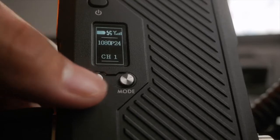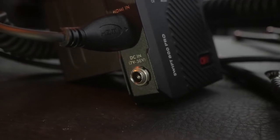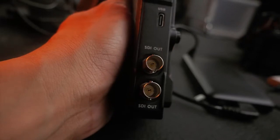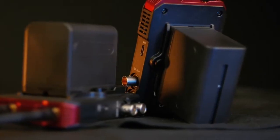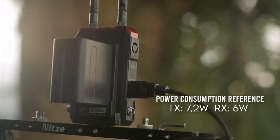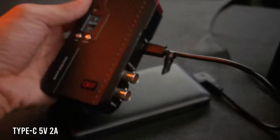On the body you can see an RF channel button, a mode button, an HDMI input and output, a DC input, SDI loop out, SDI in and double SDI out, an NPF battery slot with a very tight and secure locking system, a DC supply of 7 to 36 volts, and a USB-C port which you can use with a power bank or other USB charging devices. This can be very helpful when filming outdoors for a longer period of time.